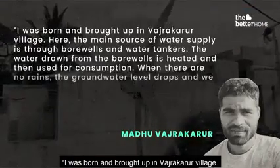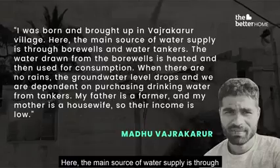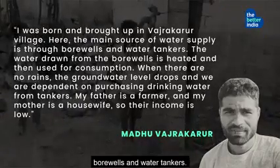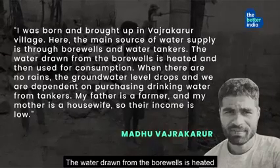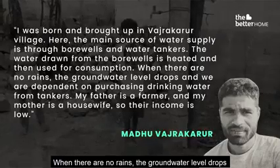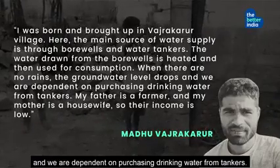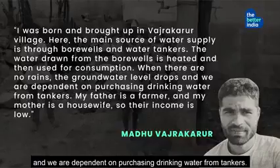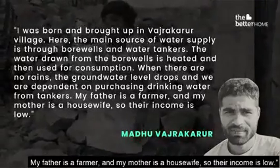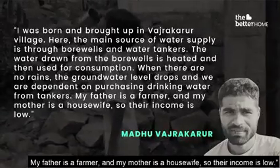"I was born and brought up in Vajrakarur village. Here, the main source of water supply is through borewells and water tankers. The water drawn from the borewells is heated and then used for consumption. When there are no rains, the groundwater level drops and we are dependent on purchasing drinking water from tankers. My father is a farmer and my mother is a housewife, so their income is low."